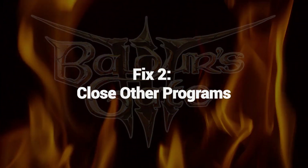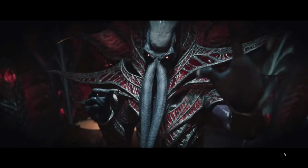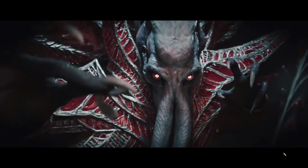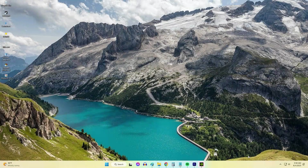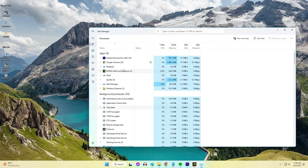Fix 2: Close Other Programs. Closing other programs can fix low FPS issues in Baldur's Gate 3 by freeing up system resources. Running multiple programs simultaneously consumes CPU, RAM, and GPU power, leaving fewer resources for the game. This can lead to reduced performance and lower FPS.